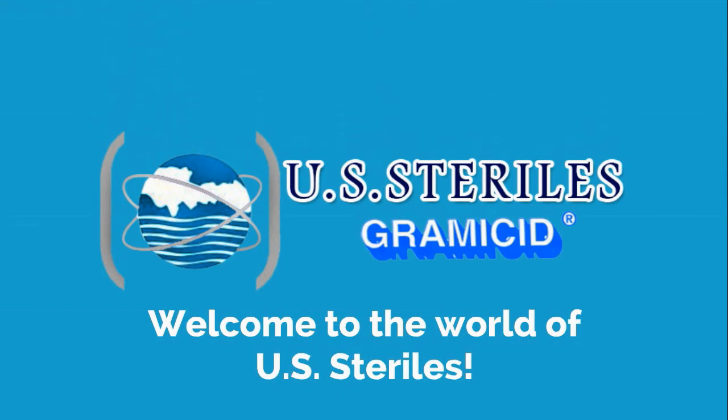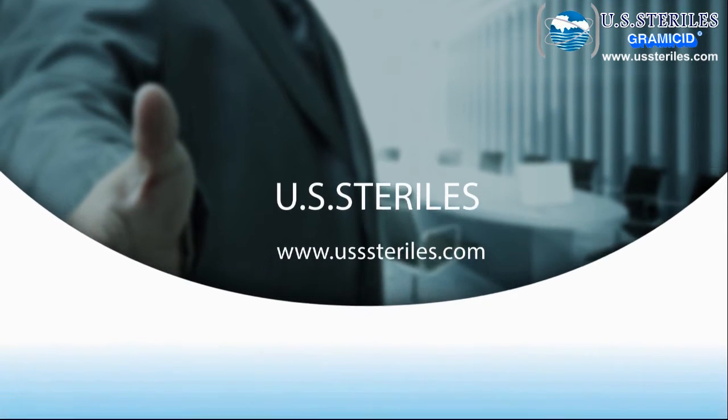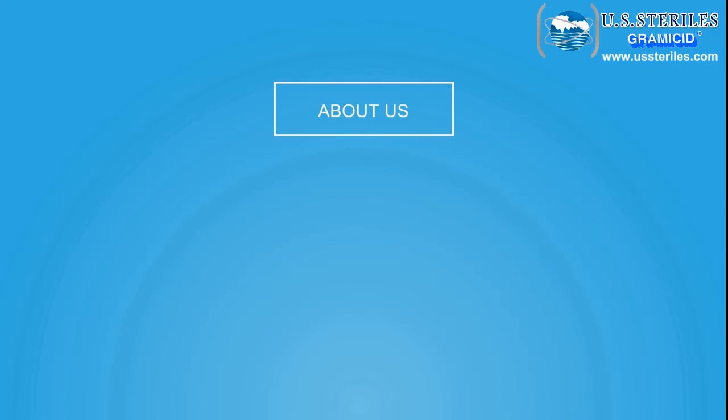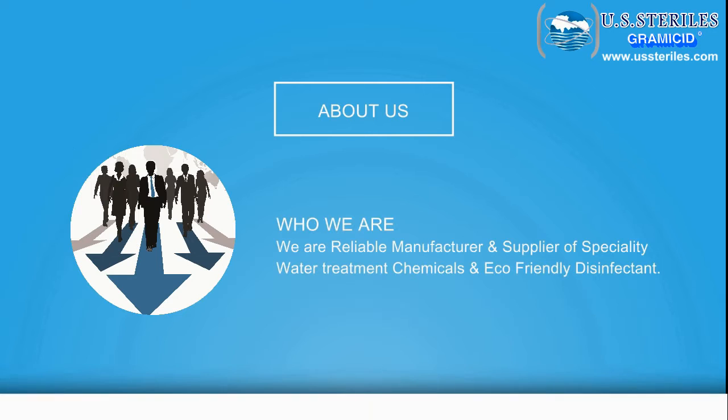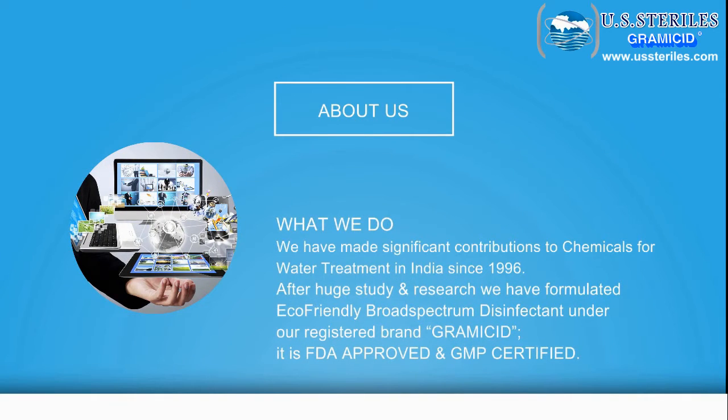Welcome to the world of U.S. Sterols. We are a reliable manufacturer and supplier of specialty water treatment chemicals and eco-friendly disinfectants. We have made significant contributions to chemicals for water treatment in India since 1996. After extensive study and research, we have formulated an eco-friendly broad-spectrum disinfectant under our registered brand Gramacid.